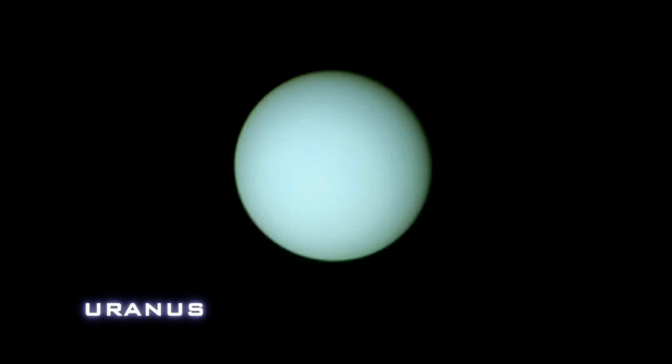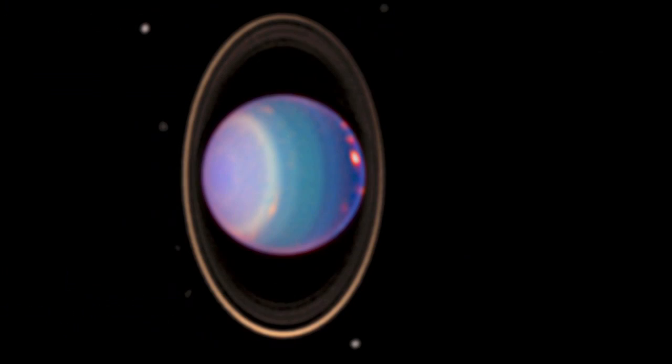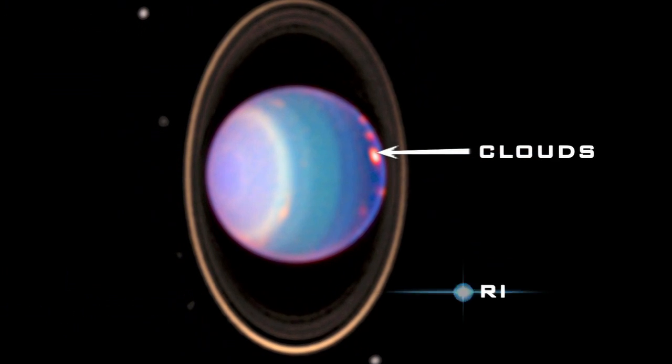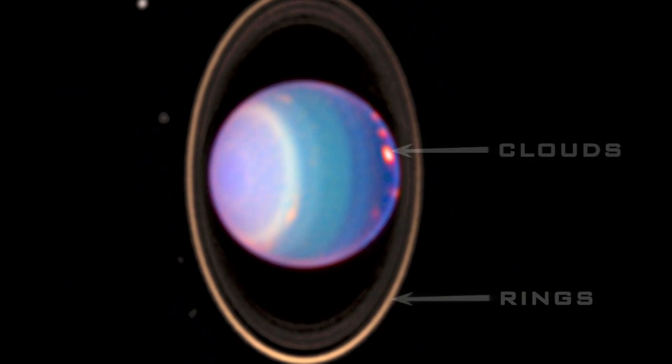Next stop, Uranus. When Voyager 2 returned this image in 1986, the planet's south pole was facing the sun and few clouds could be seen. But as Uranus neared its equinox in 2007, bright clouds suddenly materialized. So far, scientists are at a loss to explain this profound seasonal change.